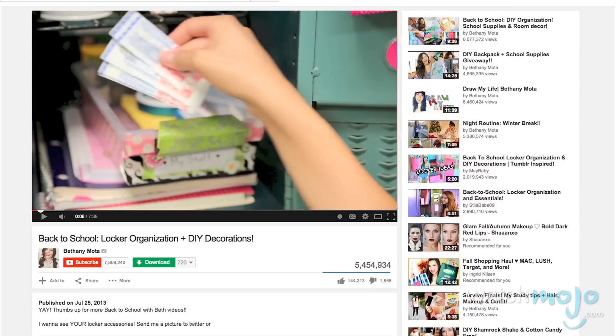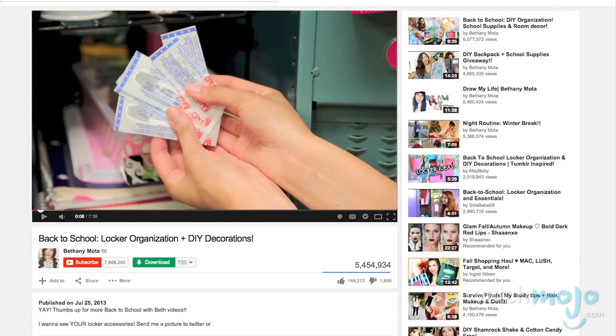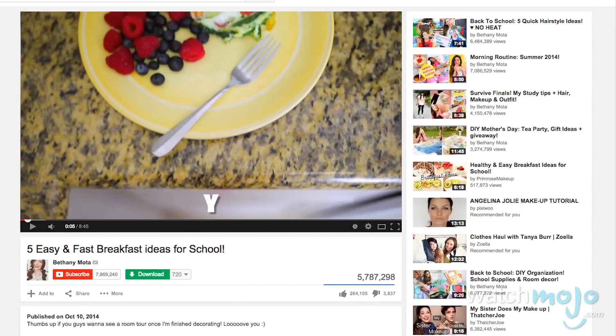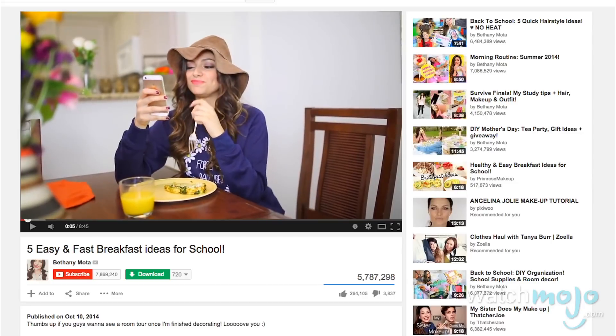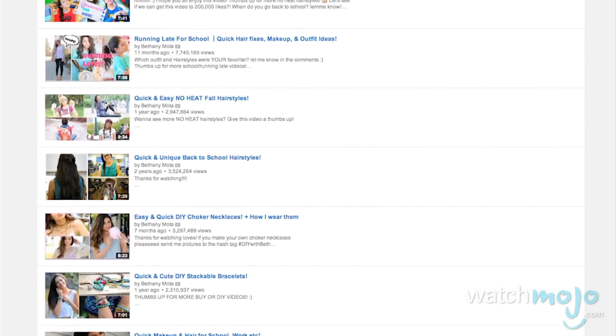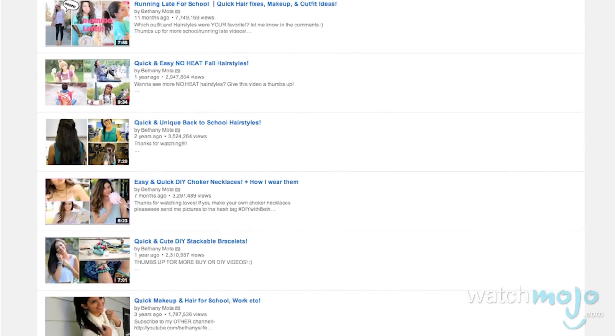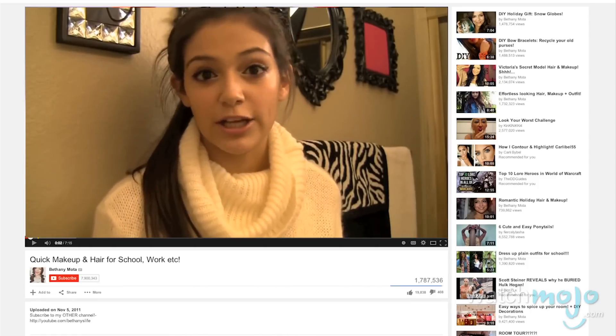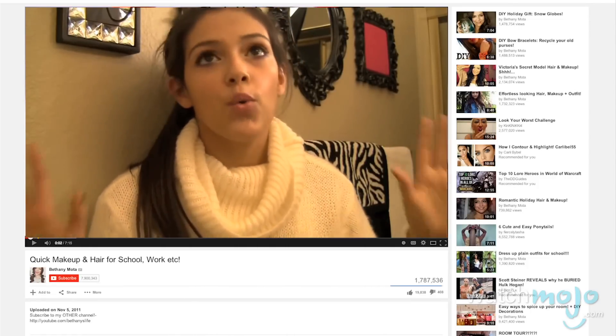Those of you that are still in school will find a ton of helpful stuff on her channel, from locker room organization to what to wear on the first day, to even tips on healthy meals for breakfast. Like Andrea's Choice, Bethany Mota's channel is less about helping you find that one great look for the prom, and more about finding a lot of quick tips for everyday use. In fact, probably the word that comes up the most often on her channel is "quick" — quick hairstyles, quick meals, and of course quick makeup.